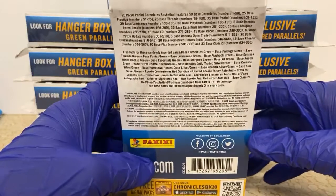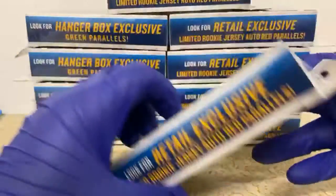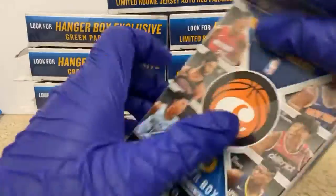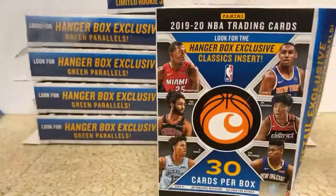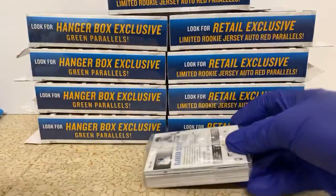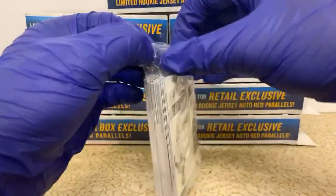It doesn't tell you the odds on these things but it does tell you the possibilities of cards you could get. If we open 10 of these things, surely we could find a numbered card, maybe one of those autos if we're lucky. If you have a jersey auto in here you'll know it right away because it'll have to be a little bit thicker. These boxes are gonna drive me insane — we'll do them each individually, it may take a little while but we'll get it done.